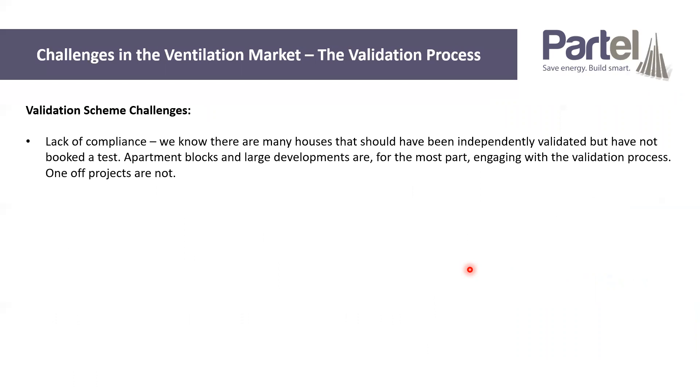In terms of challenges for the ventilation industry, a large one is the validation process. It's been a requirement since 2019, where an independent validator comes in to check the project's ventilation system at the very end — normally an NSAI-registered independent validator. There have been some significant problems with that scheme which are still being worked out. We're well into 2022 and we still haven't got a fully ironed out system. In terms of problems we're facing, there's a lack of compliance — we know that there are more houses being built than independent tests being booked, meaning some people are not actually complying with that part of the regulation.